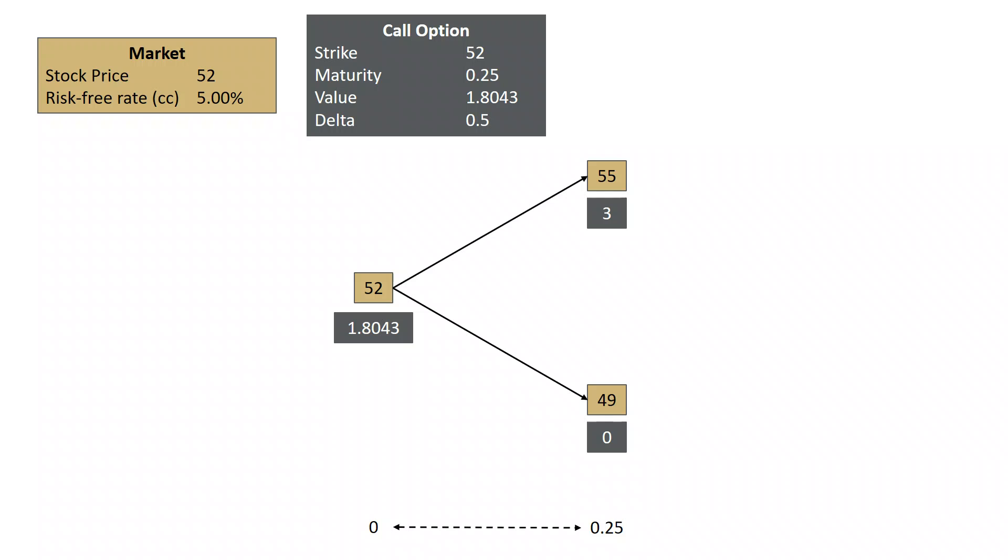We talked about the delta of half a share. A dealer makes markets, and the way they make markets is they sell options at a price slightly more than fair, and they buy them at a price slightly less than fair. Imagine we have a dealer that is going to make a market in these call options at 175/185, meaning they sell at 1.85 and they buy at 1.75.